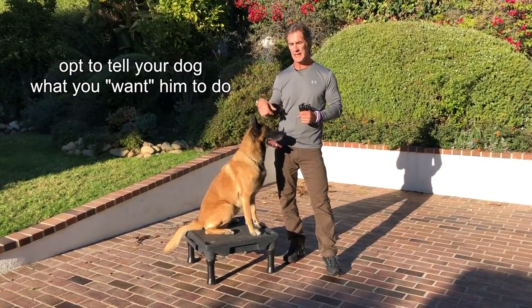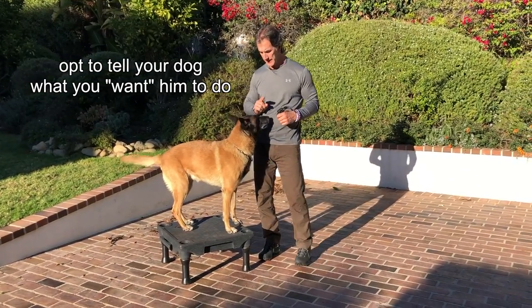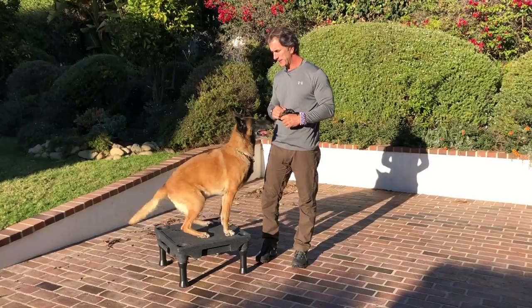So if my dog starts running around and I say no repeatedly, it's a negative command because the dog doesn't have a command. Instead I say, Goofy, sit. And he sits.